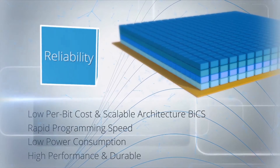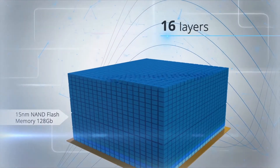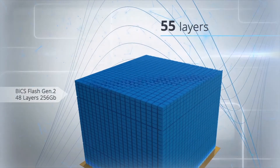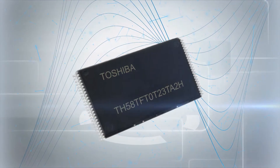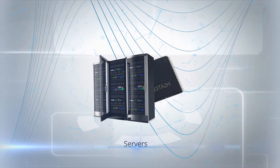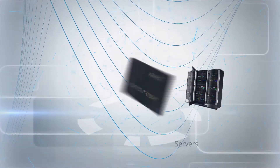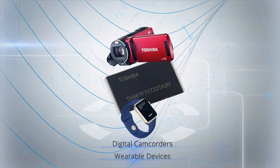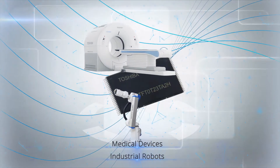Increasing demand for storage due to rapid data growth is the answer to build a vertically stacked memory chip, starting from a 16-layered to BiCS 64-layered chip. Ranging in a wide variety of applications demanding high accuracy, high density and data storage — like enterprise servers and storage to personal electronic devices such as smartphones, ultrabooks, digital cameras, wearable devices, devices used in the medical industry, and industrial robots.